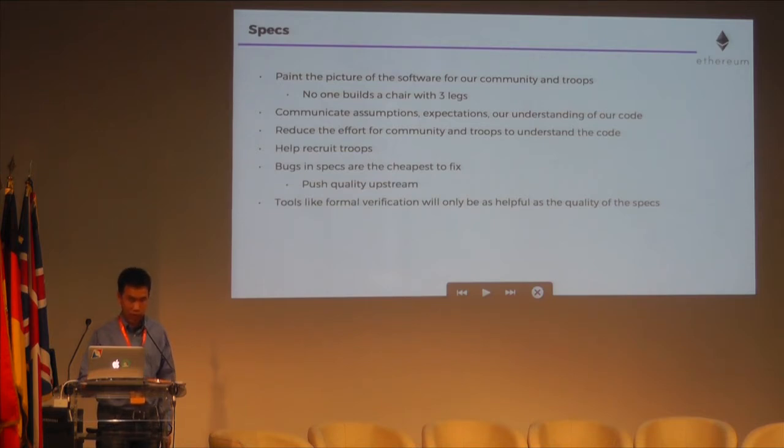We must reduce the common practice of letting others fill in the blanks about what the code does. We need to reduce the effort it takes before someone can even get a glimpse of what the code might be doing. We need to avoid writing software based on minimal specs or sparse descriptions that only a handful of people who can read each other's minds can implement. Specs help recruit troops and come with other benefits — for example, bugs in specs are the cheapest to fix, while bugs in a deployed system are much more expensive. Also, tools like formal verification will only help as much as the specs you provide to them.